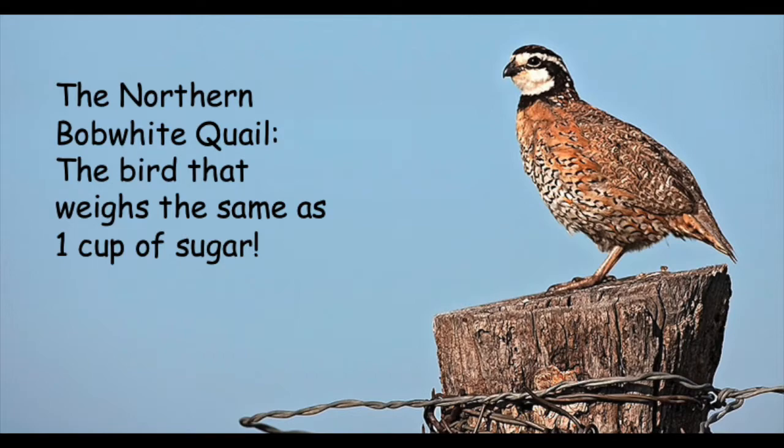The National Bobwhite Conservation Initiative is a group of state agencies, conservation organizations, and hunters that are working together to help bring back the Bobwhite quail. I'll put a link in the description. Thank you for watching — please like and subscribe.